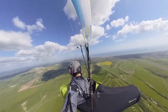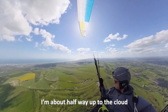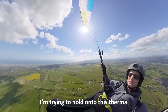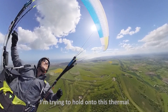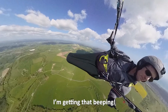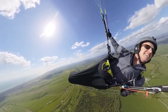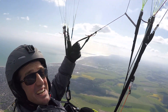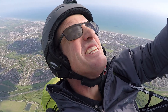I'm going to catch you! I'm about halfway up to the cloud. I'm getting that beep — we're going up. And there's our little cloud. I'm going to catch you!